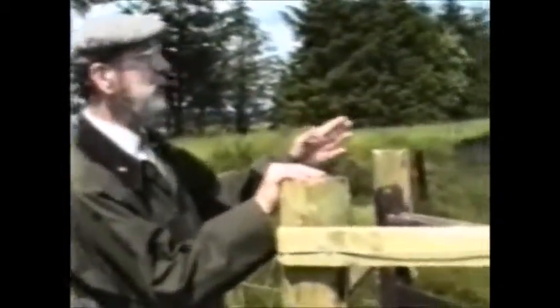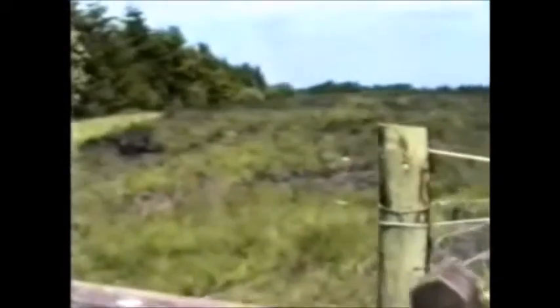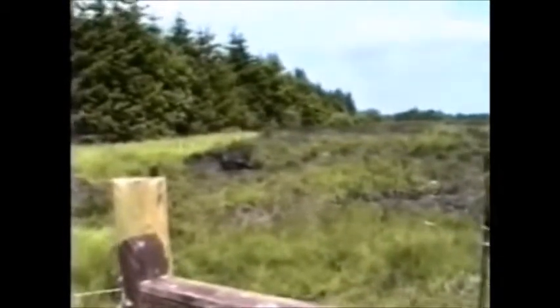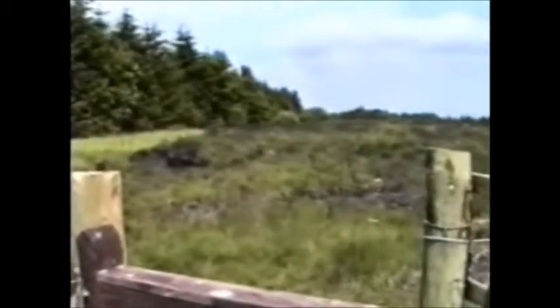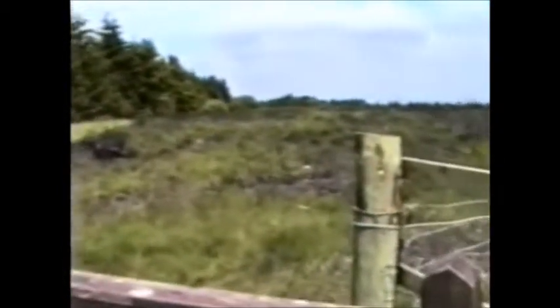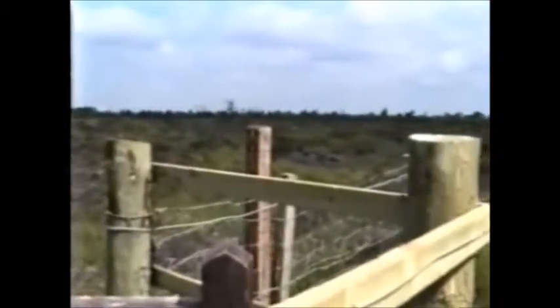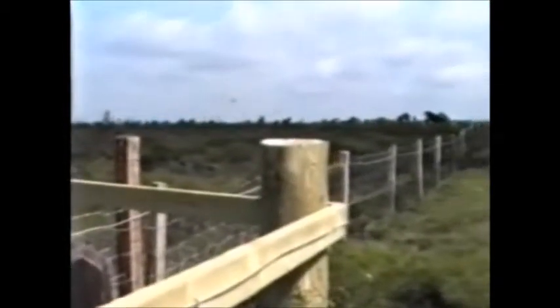They've tried to plant trees here. It wasn't really successful, and then the vandals sort of set them on fire. It's just been that. But they tell me that this is an amazing feature, and there's very, very little of this left in Scotland — left in the world, in fact. And it would be a shame for it to go.